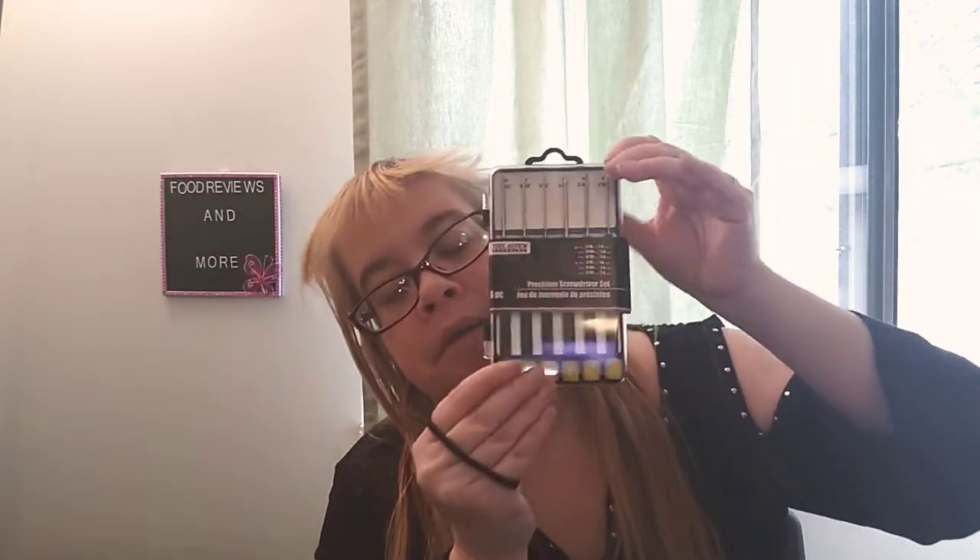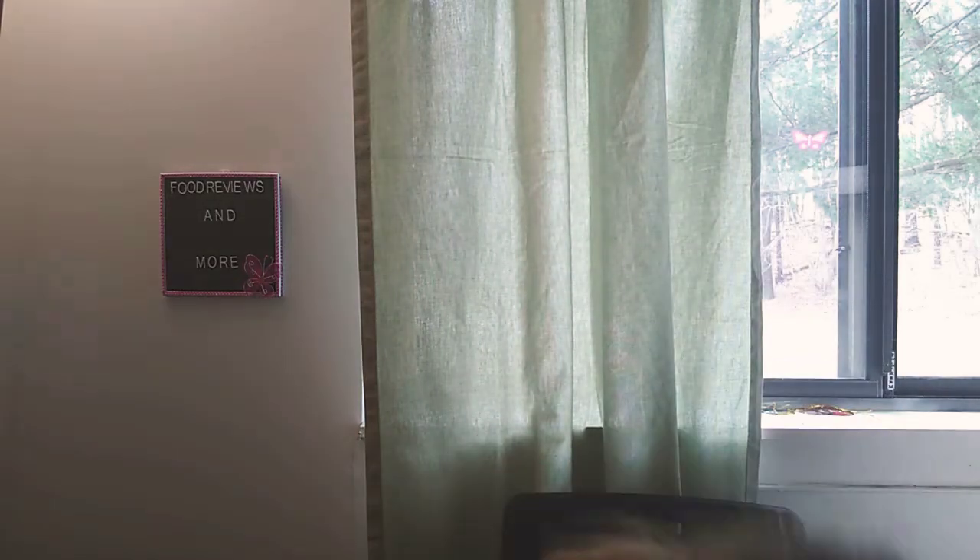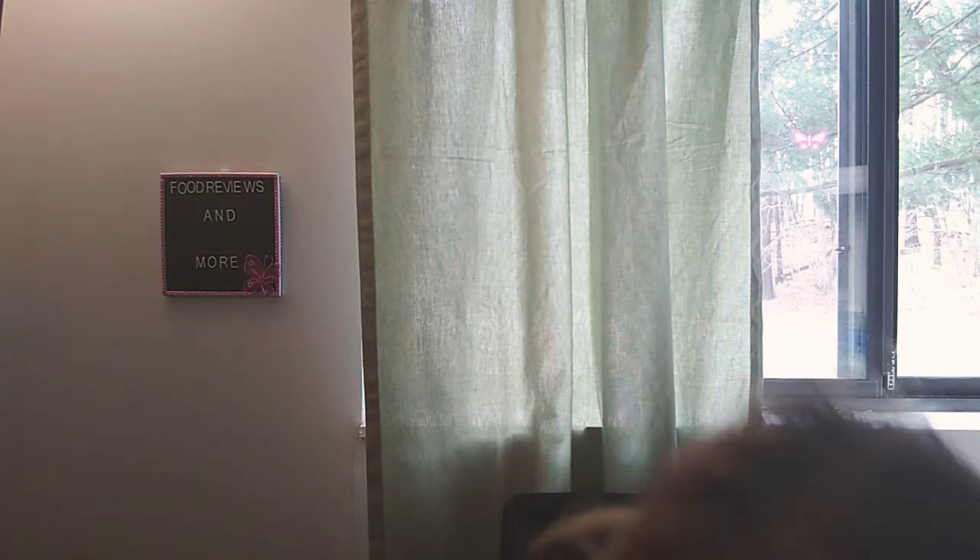I ended up getting a tool set called Tool Bench Hardware — a six-piece precision screwdriver set. I kind of do need this, so I'm glad they have it at my local Dollar Tree. I also got the Aquafina pure water for myself — I love my water now and then, and Aquafina is pretty good.